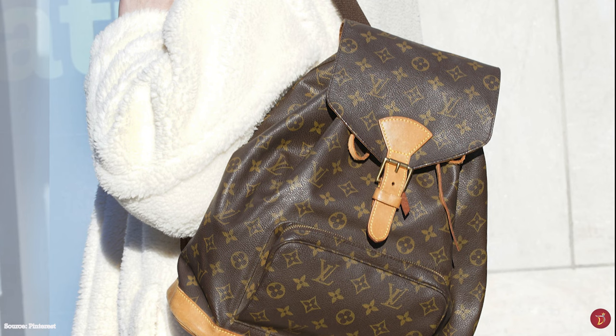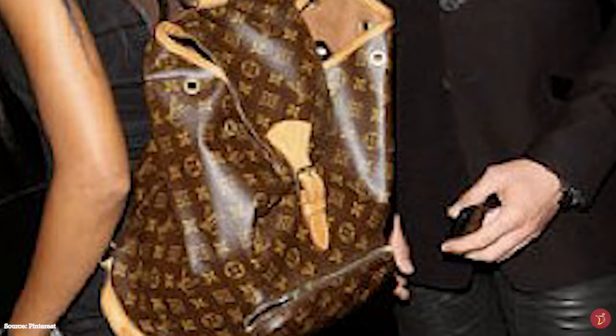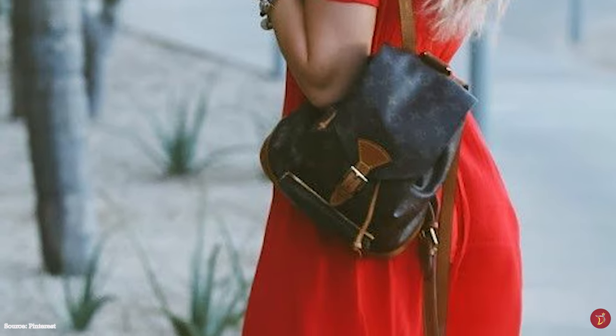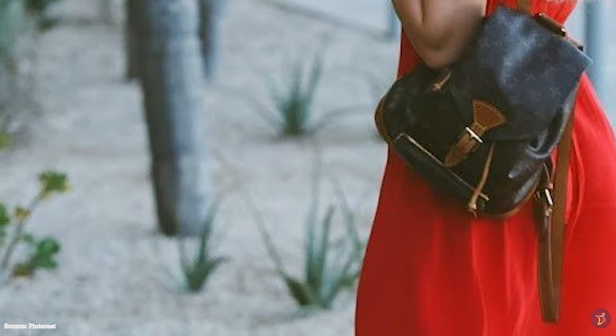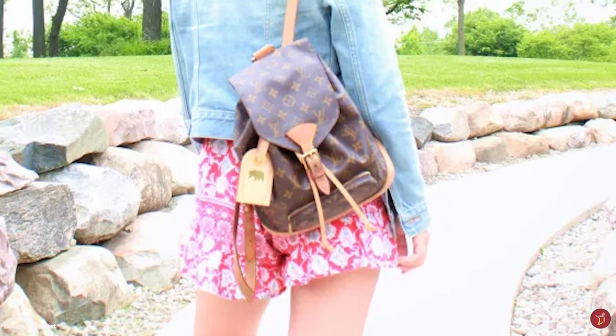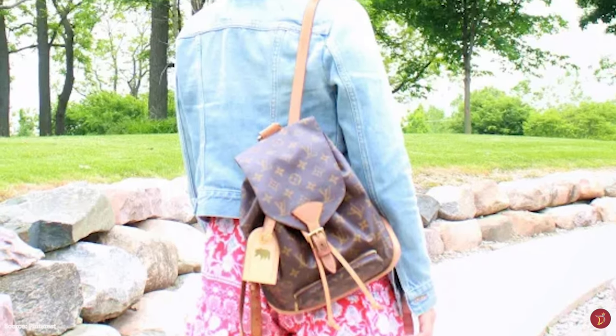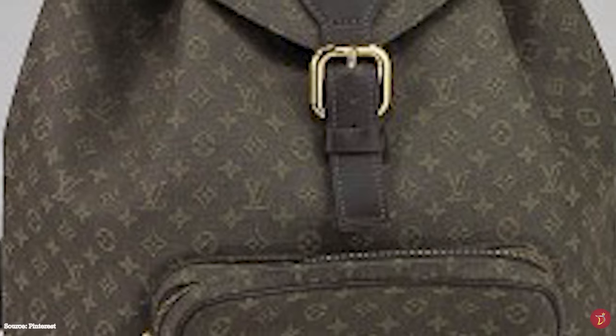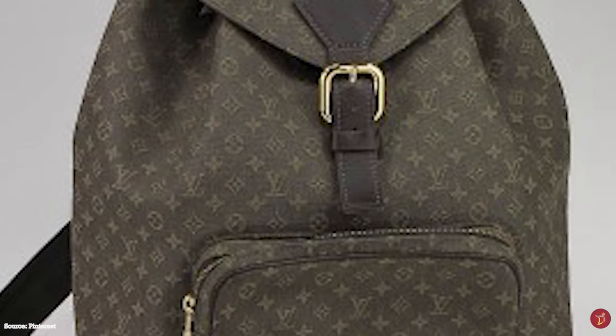The Louis Vuitton Montsouris backpack also has shoulder straps and a scarf loop on the bottom. It is a highly practical and versatile bag with many carrying options — handheld or hands-free. The backpack was originally available in three different sizes: the Montsouris PM Petite model, the Montsouris MM Moyenne model, and the Montsouris GM Grand model. The MM and GM sizes are most commonly seen, whilst the PM size, also sometimes referred to as the mini Montsouris, is harder to come by.